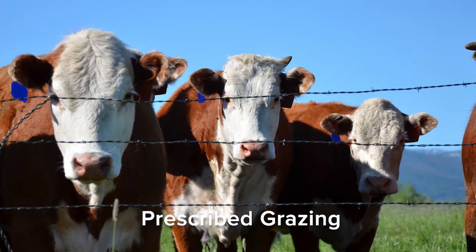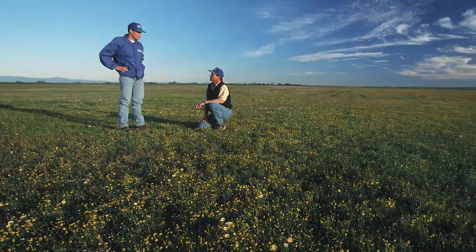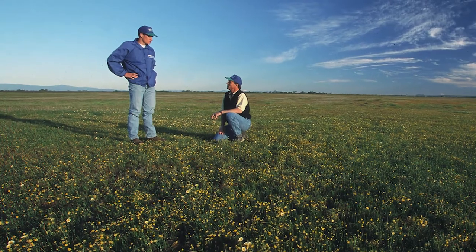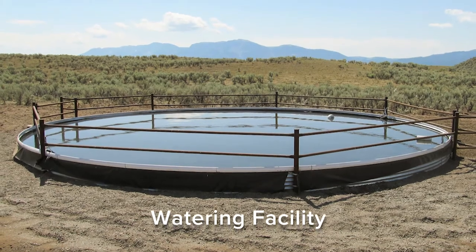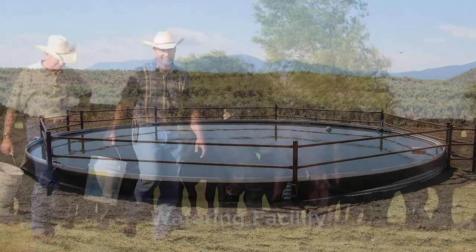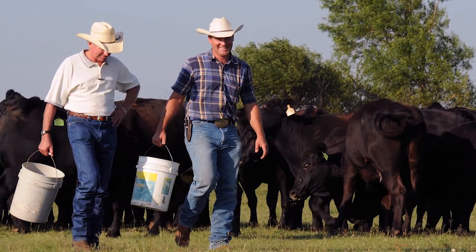Farms of all types and sizes can engage in conservation efforts. Farmers can protect natural resources while maintaining or improving production through a wide range of practices. If a farmer or rancher has a conservation need, there is probably a practice that can help fulfill it and assistance to help implement it.